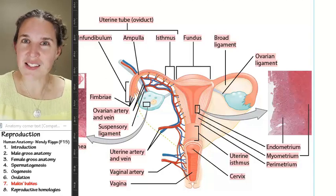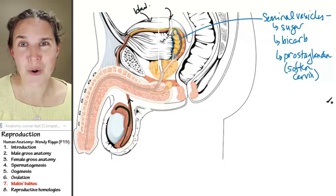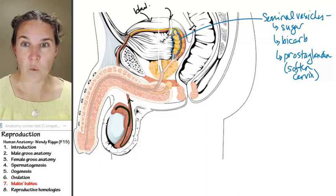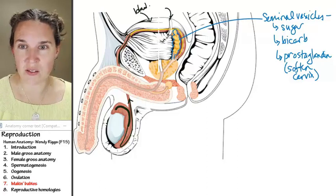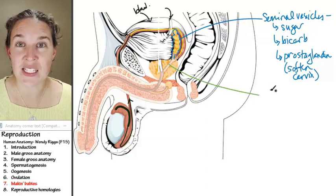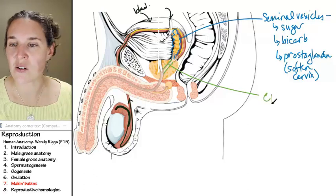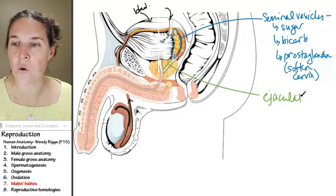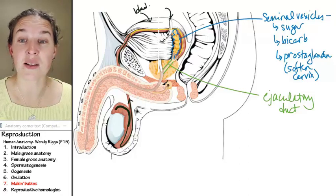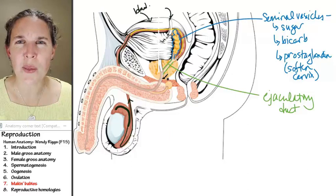Let's go back to where we are. We were in the vas deferens; the seminal vesicles dumped their stuff in. The tube is no longer called the vas deferens — it's called the ejaculatory duct. As soon as the seminal vesicles dump in their goods, we're now the ejaculatory duct, which is passing through the prostate.